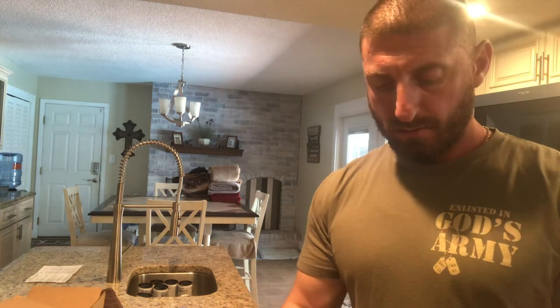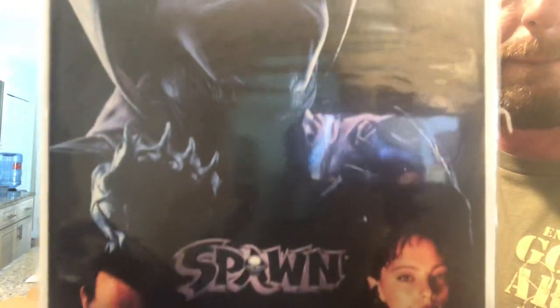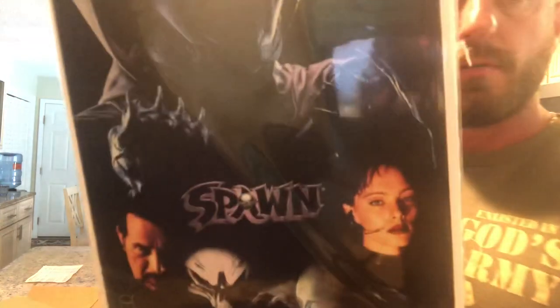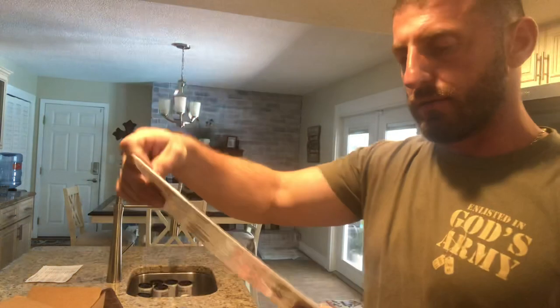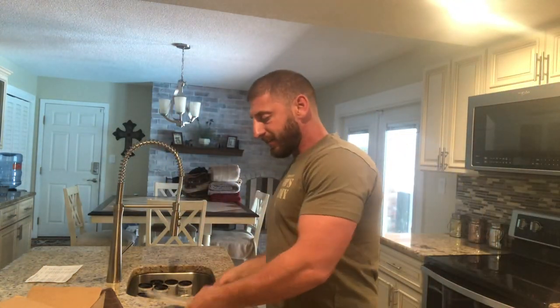And I've got Spawn Number One — let me get all this tape off. It's the movie cover. Look how cool that is — great looking cover. That's a nice little package right there. Thanks for tuning in, guys!